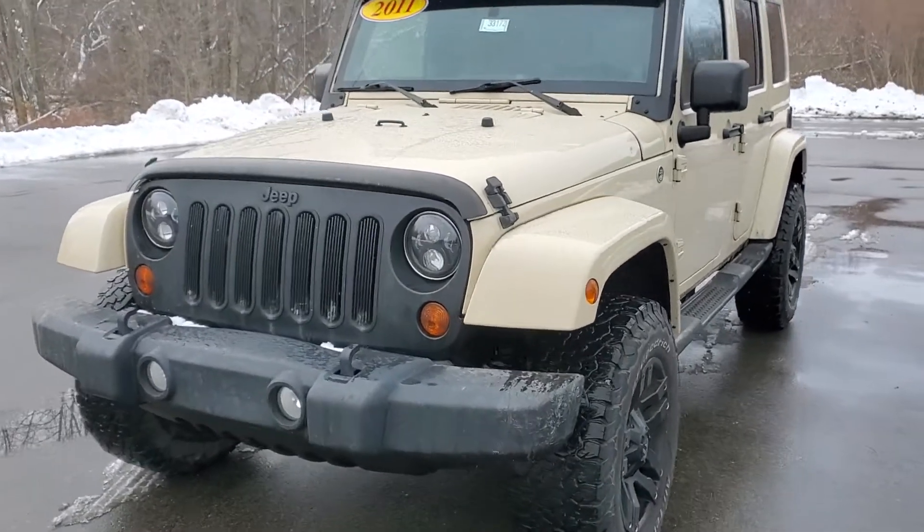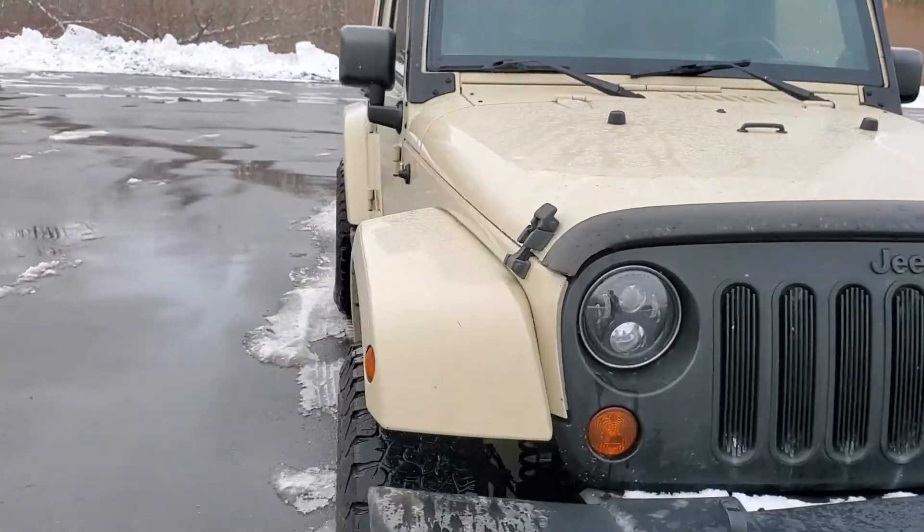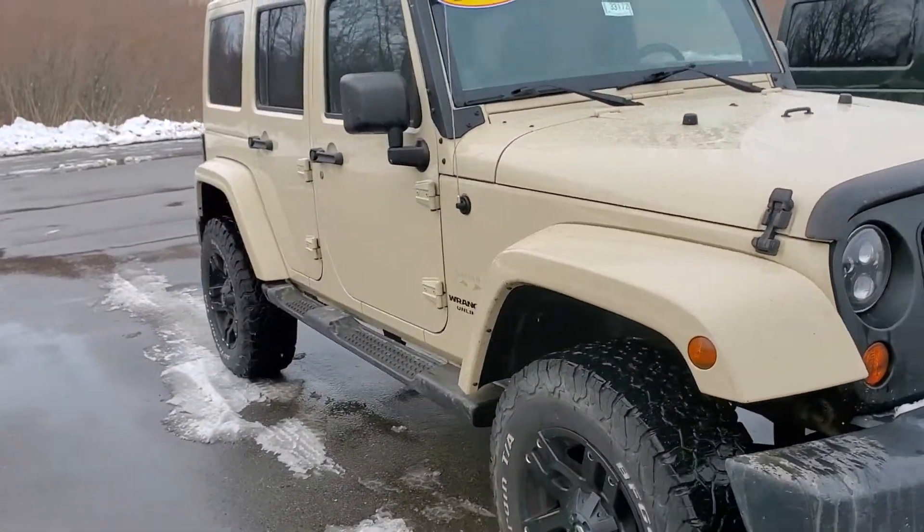Hey, this is Dan over at Schaefer. Just figured I'd do a quick walk-around video of this Jeep for you, since you can't really look at it yet because it's still going through service.